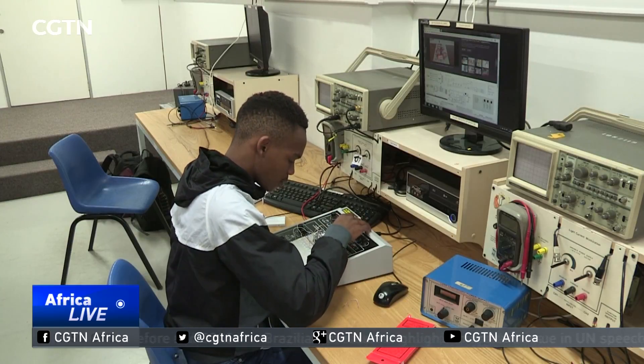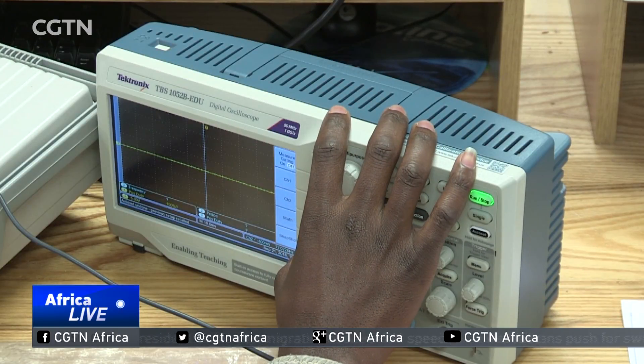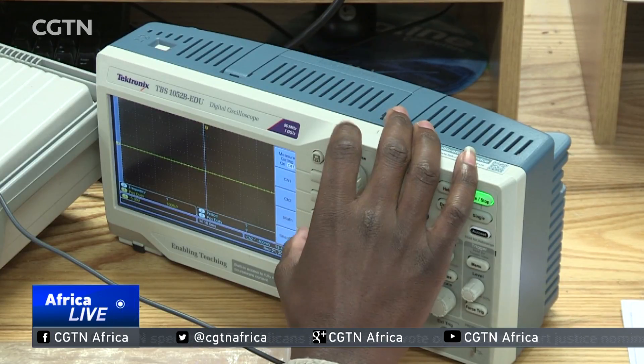It helps with the training and experience that you need to gain, because the same methodologies used in space for big satellites are the same methodologies used for these small satellites. The way that we track the satellites is still the same. It's just that big satellites are more expensive, and Africa cannot really afford that.